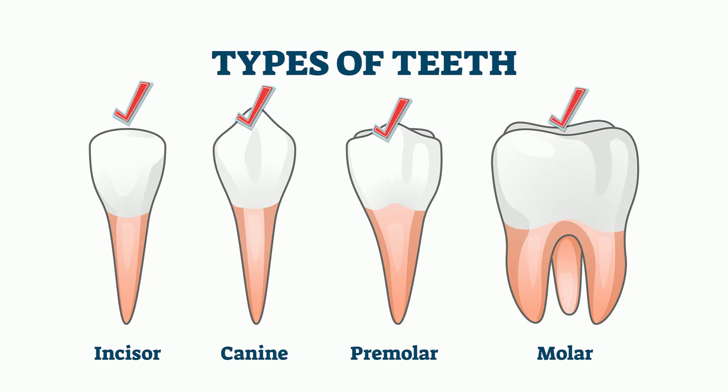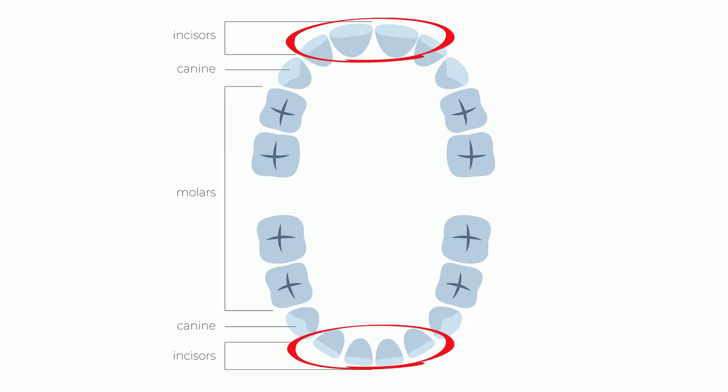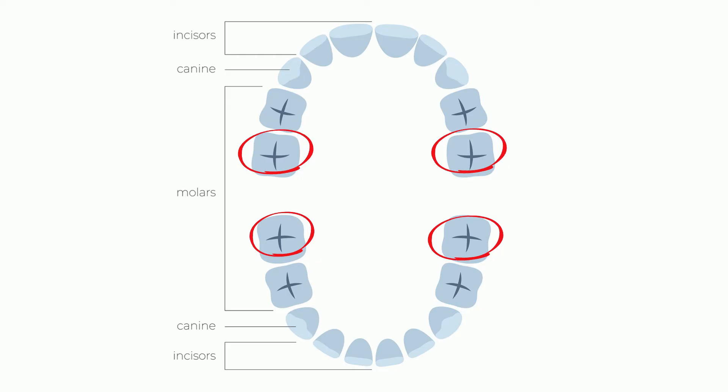The canines, or vampire teeth, are the very pointy teeth found on the top and bottom of your mouth that help tear food apart. The incisors are the front four teeth on the top and bottom that hold, cut, and sense the texture of your food. The premolars have two cusps, cut and tear food, and are found right behind your canines. The molars provide a broad surface on which food is ground into mush.